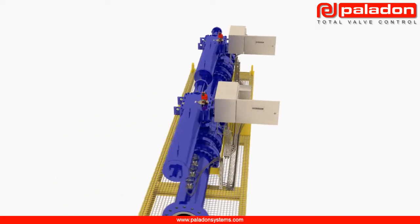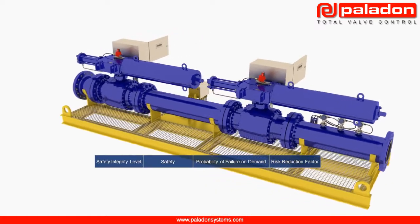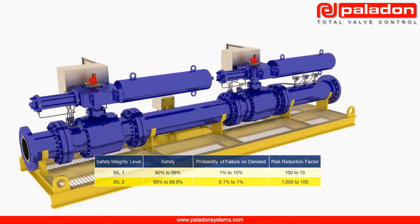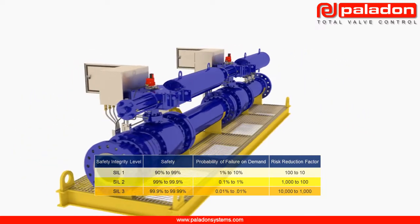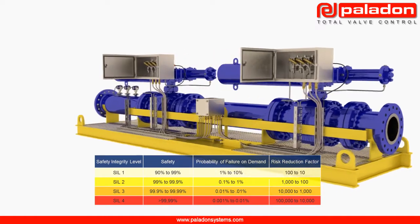A HIPS is an independently instrumented protective device and effectively acts as a last line of defence for protecting downstream operations from over pressurisation. Typically certified to SIL 3, a HIPS gives operators the most dependable pressure protection system available in the market today.